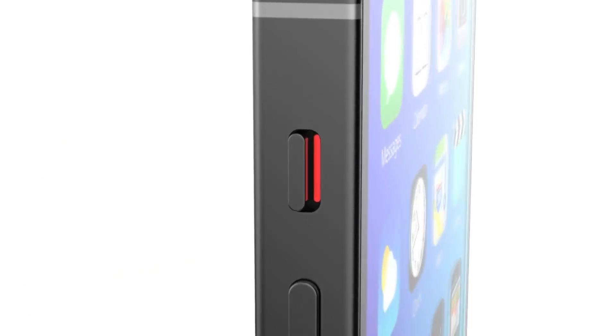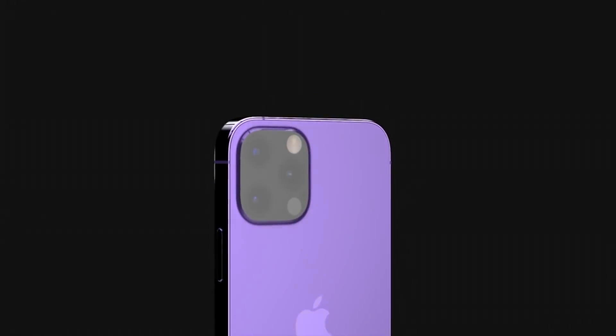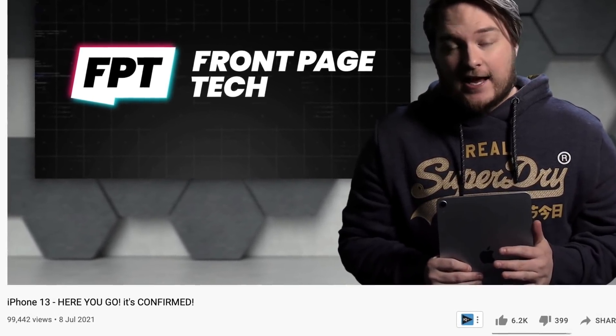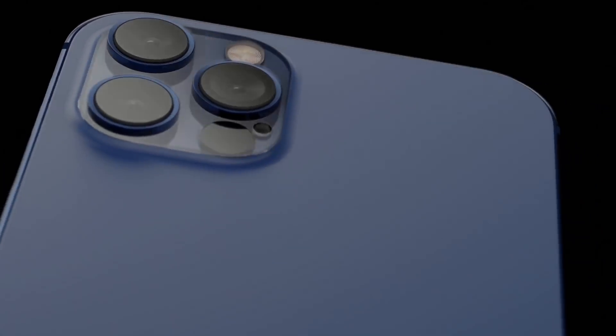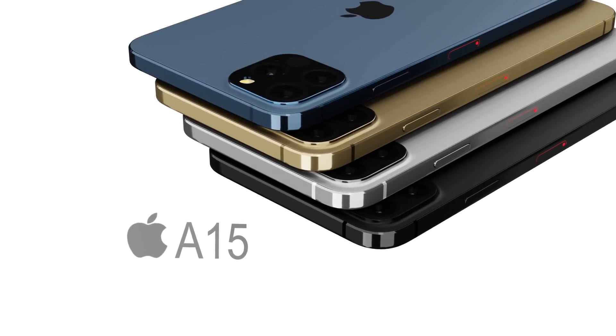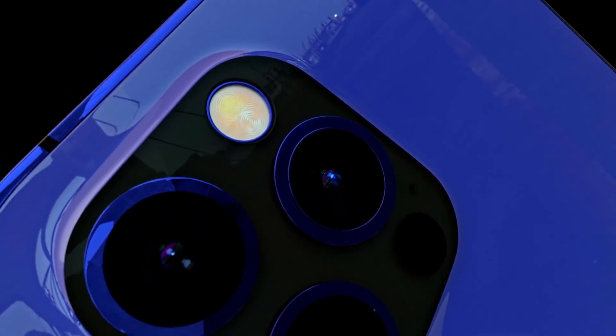There are two additional things to point out. We've had a new report from John Prosser recently, and he's changed his mind on calling the new iPhone the iPhone 12s, backtracking and now calling it the iPhone 13 instead — which is what a lot of other leakers are also saying. The name is still up for debate, but I cannot deny that more leaks and reports refer to it as the iPhone 13, so for now I'm sticking with the iPhone 13 name.